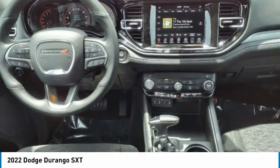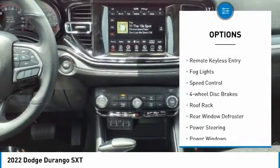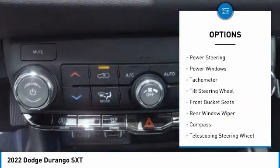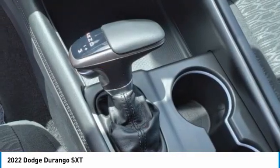Here are some of this vehicle's great options: electronic stability control, alloy wheels, brake assist, traction control, remote keyless entry, fog lights, speed control, four-wheel disc brakes, roof rack, and rear window defroster.